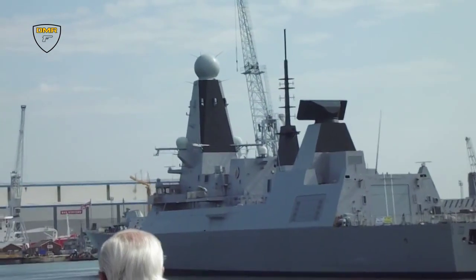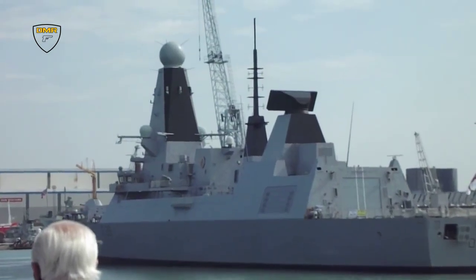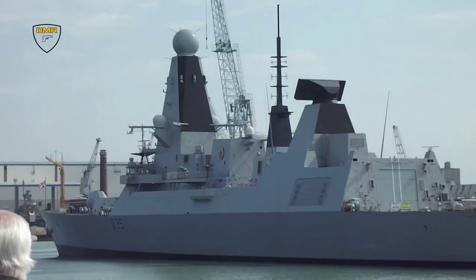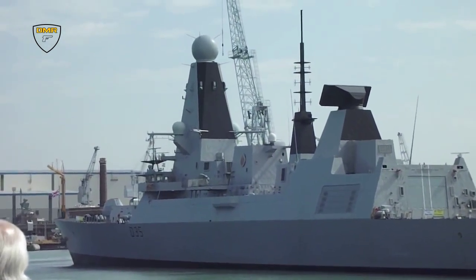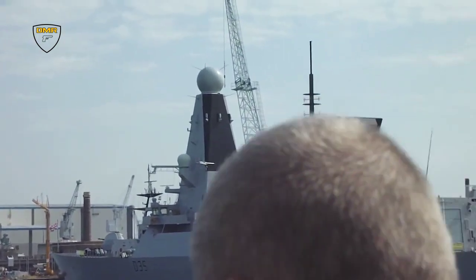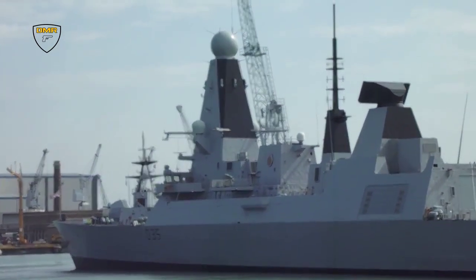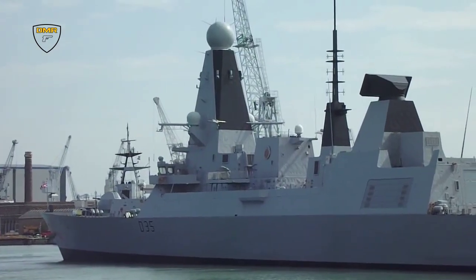The Daring class Type 45 destroyers forming the Royal Navy's fleet include HMS Daring, HMS Dragon, HMS Duncan, HMS Diamond, and HMS Defender. 191 Royal Navy sailors and officers make up the standard Type 45 destroyer crew, although they can accommodate up to 285.